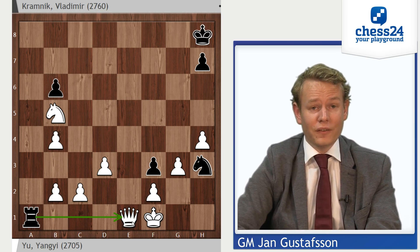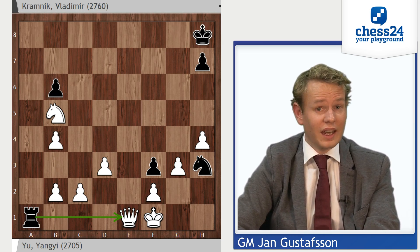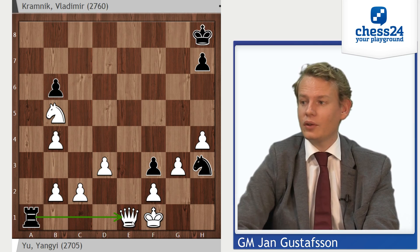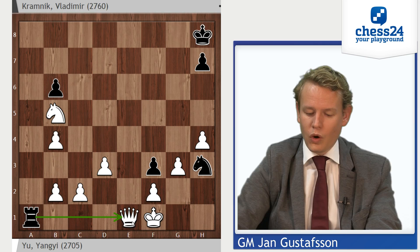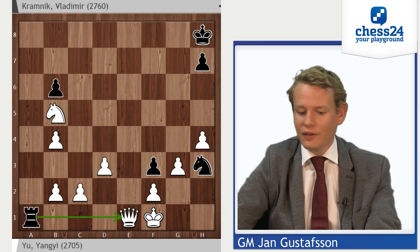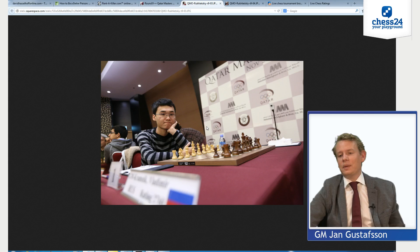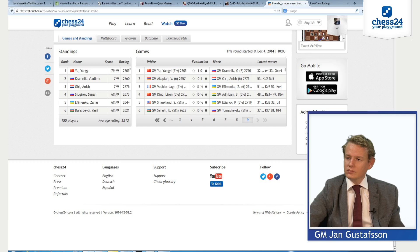Yu Yangyi — not only did he defeat Vladimir Kramnik, he also defeated Anish Giri the round before that. And what he also did is win the tournament. Congratulations to Yu Yangyi. He took out the two guys who dominated this tournament, beat them both, and very deservedly won it himself with 7.5 out of 9. Let's have a brief look at another picture of Yu Yangyi over here. He's only 20 years old, but he certainly is making some noise in the chess world. What I want to have a look at are the final standings.